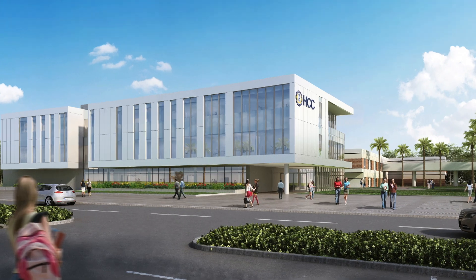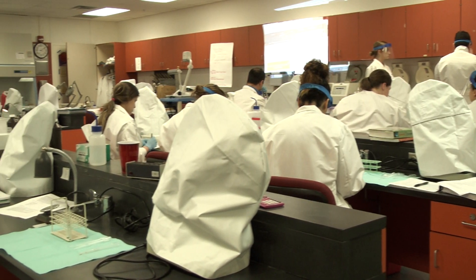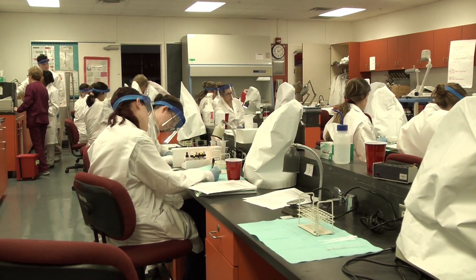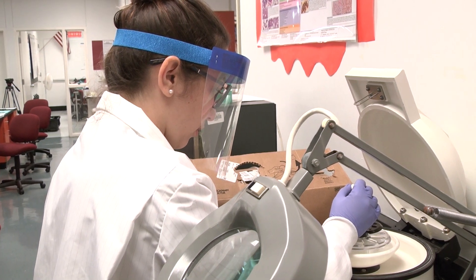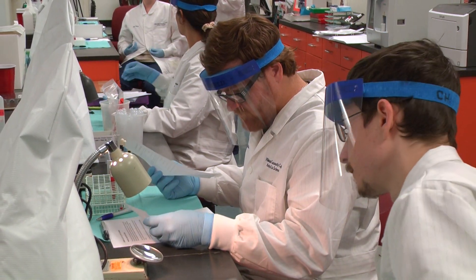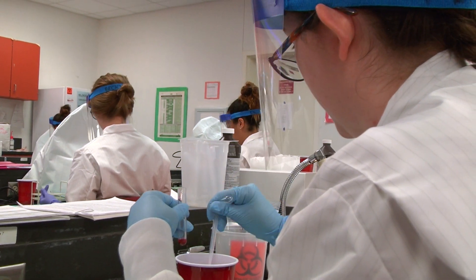With the new allied health building on the horizon, the medical laboratory science program looks forward to expanding the possibilities for students and the community. We are excited to offer that to our students, and that goes the same for our partners and communities of interest that have shown such encouragement for this program as we move forward.